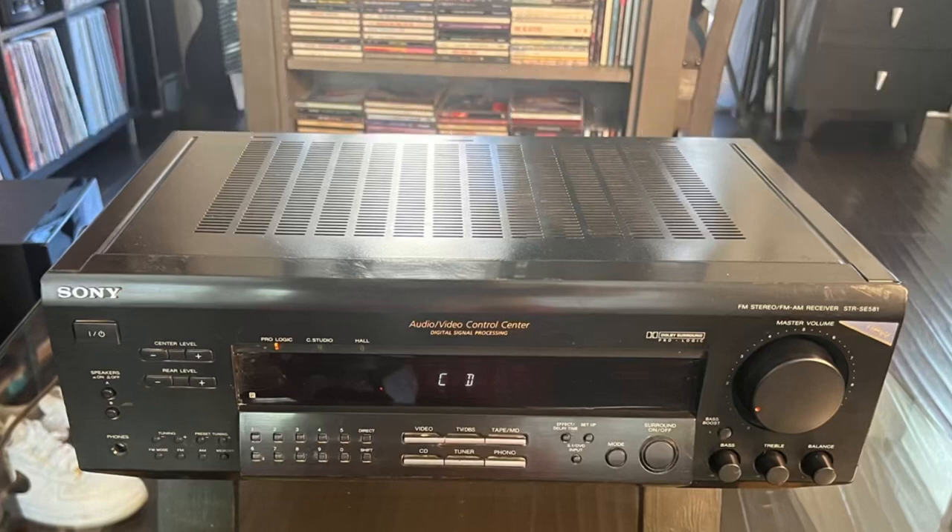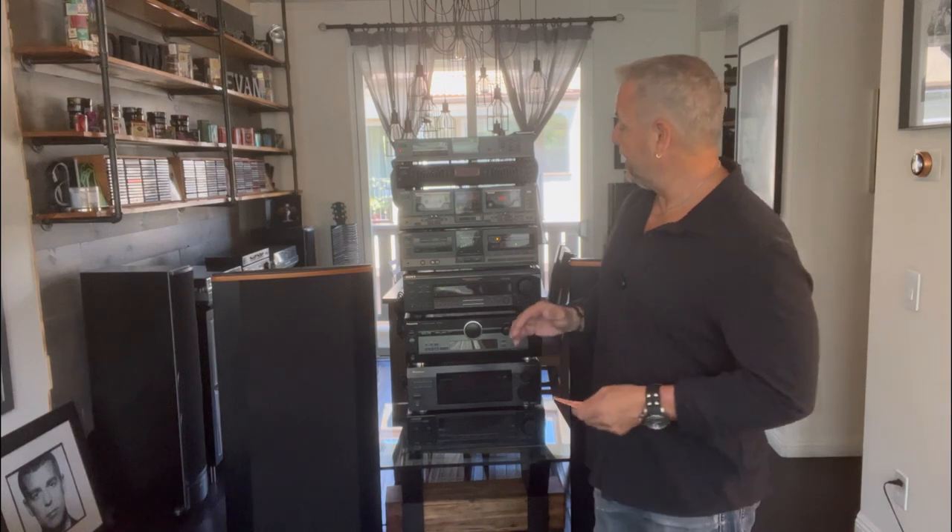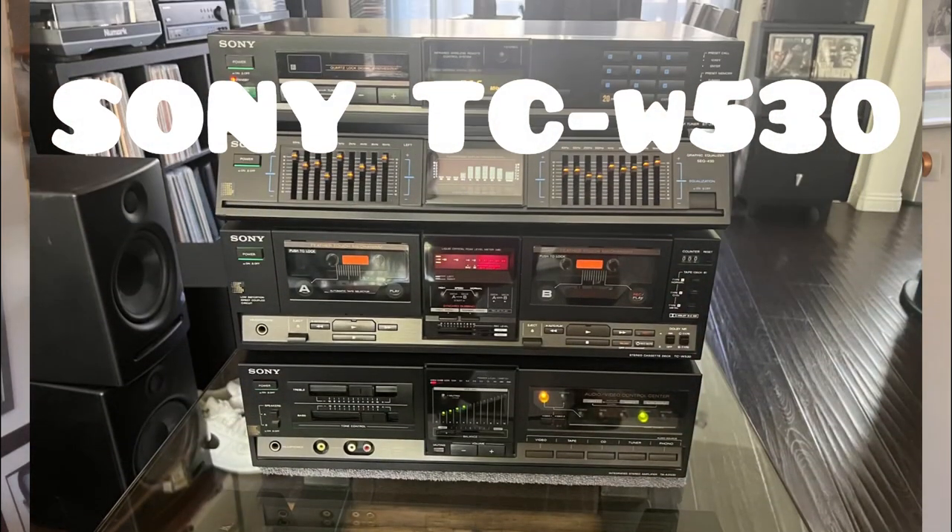Next up is a Sony receiver — model STR-SE581 — and I picked this thing up for $15. It's rated at 230 watts.